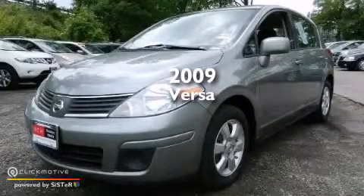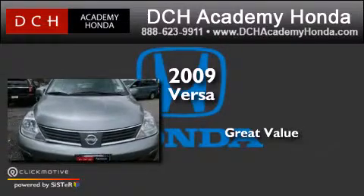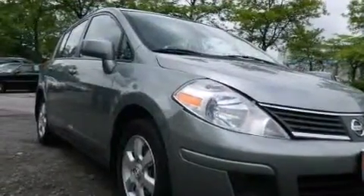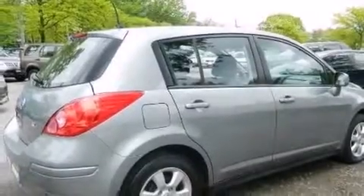This is a 2009 Nissan Versa. Features include a low tire pressure indicator, air conditioning, a rear window defroster, and a CD player.